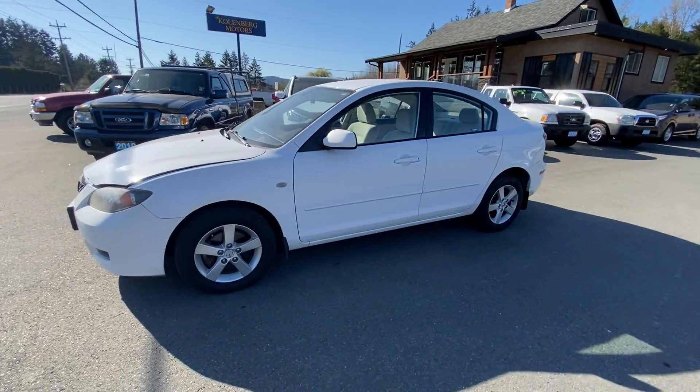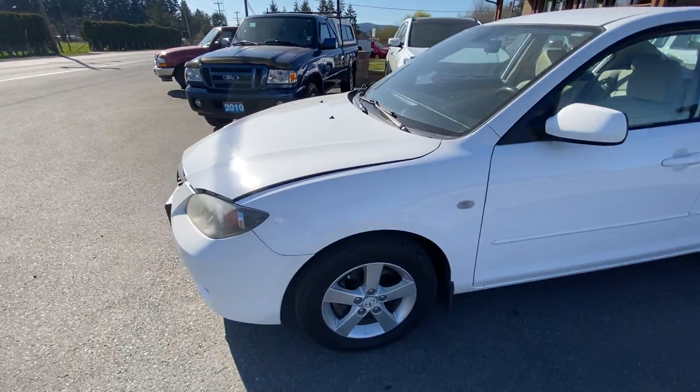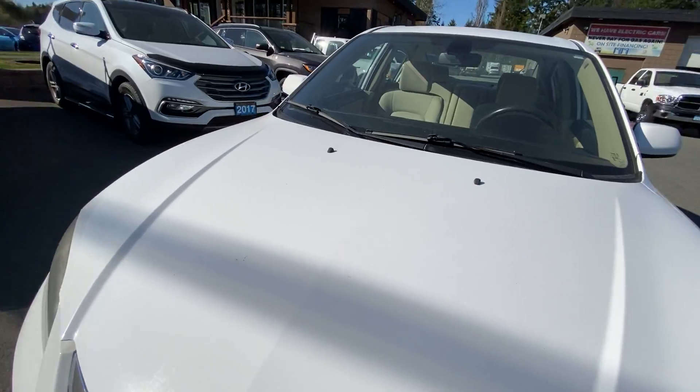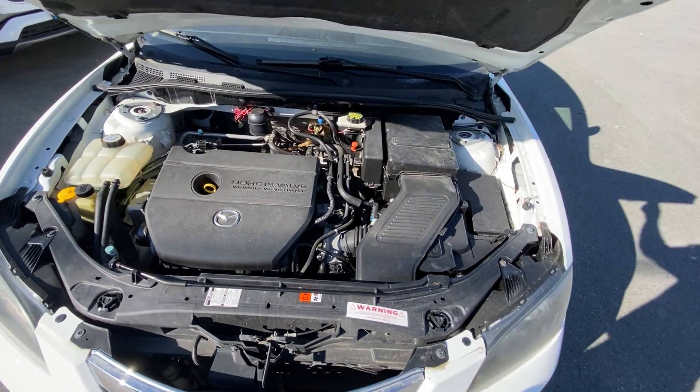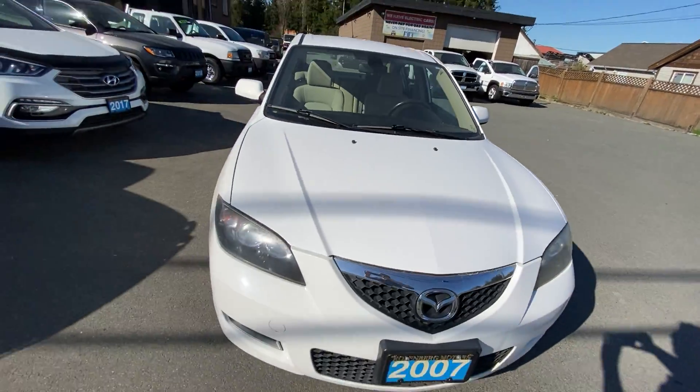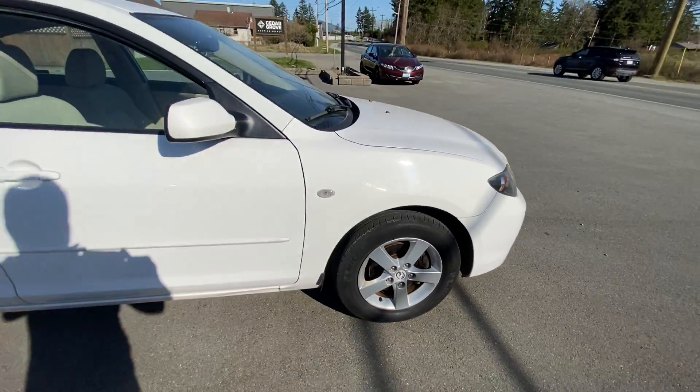2007 Mazda 3, and this is the four-door sedan. It has the four-cylinder two-liter engine and it has the factory alloy wheels with Michelin tires all the way around.